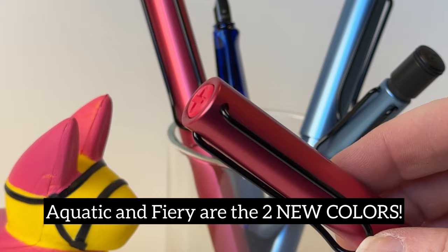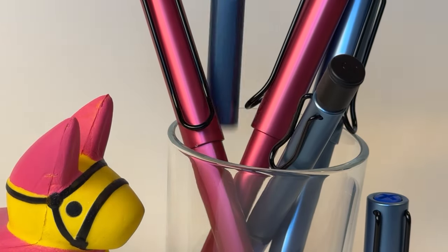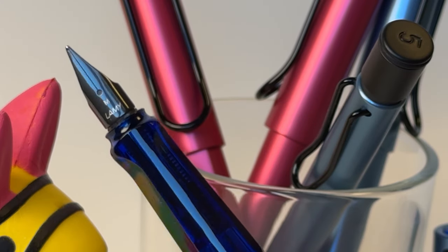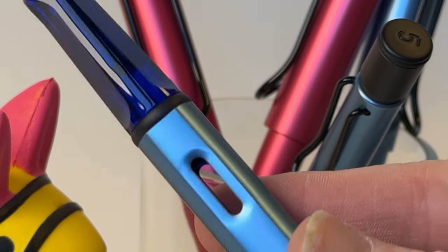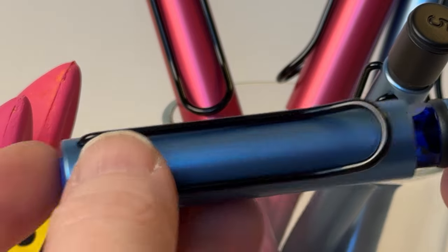The two new colors are Aquatic and Fiery. Fiery is this stunning red color and Aquatic is this amazing blue color. Aquatic and Fiery will be available as fountain pens, roller balls, ballpoint pens, and mechanical pencils, so there's a good variety that you can choose from.